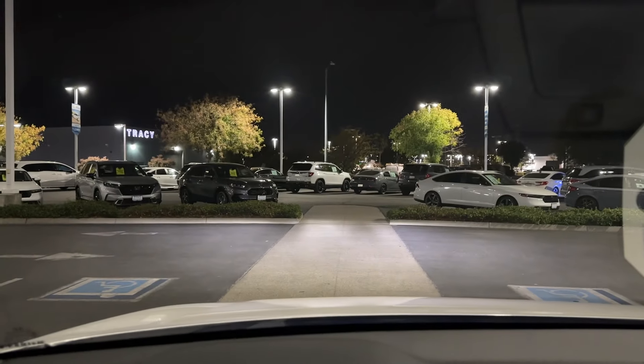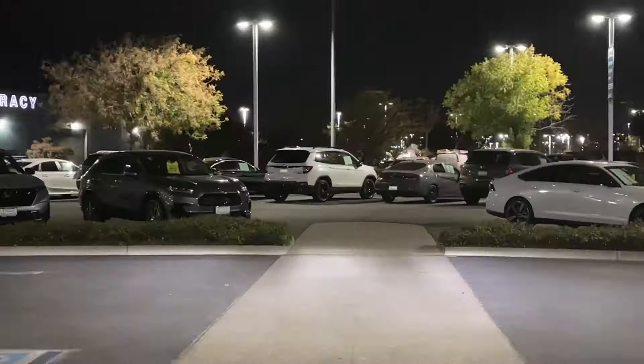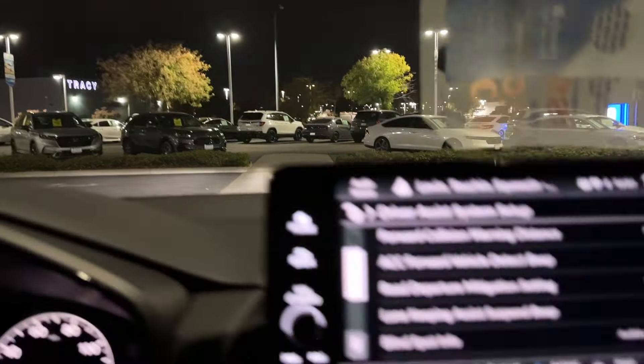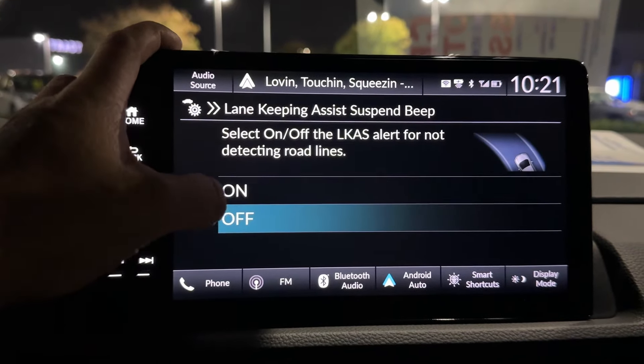ACC forward vehicle detect beep: when you're using adaptive cruise control, as soon as it detects something in front of you — as far away as that pole in front of the white SUV up ahead — it's going to beep, letting you know it recognizes an object in front of it.